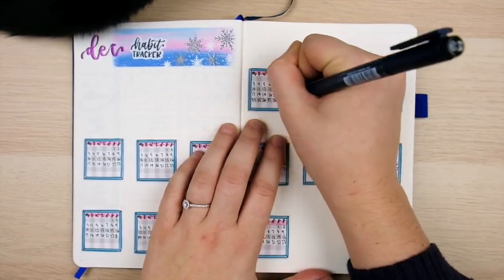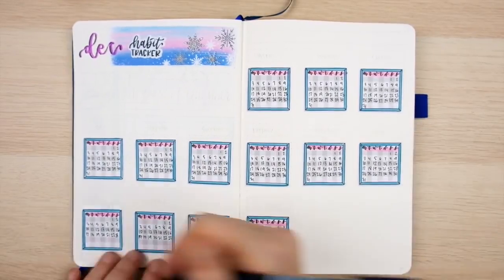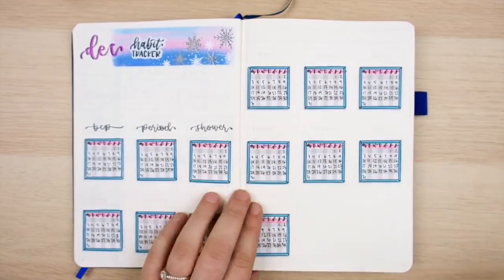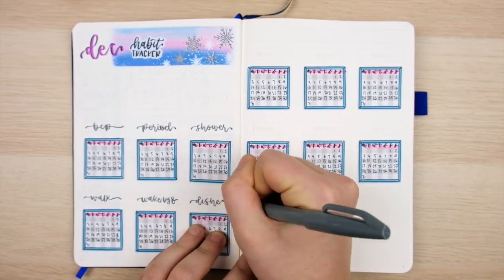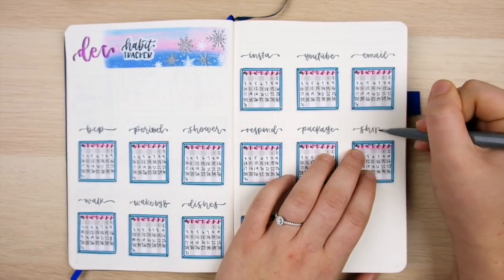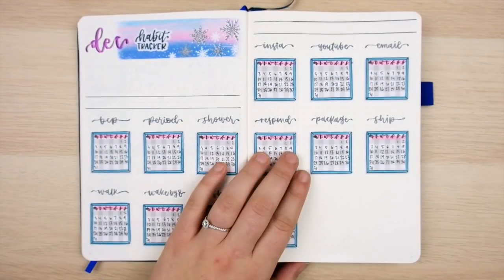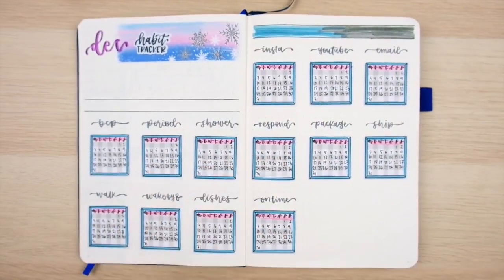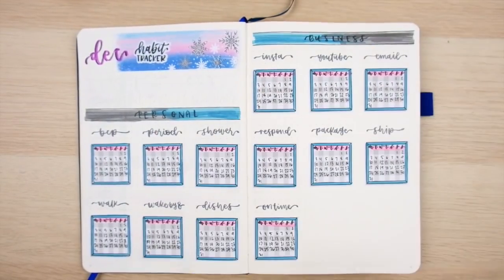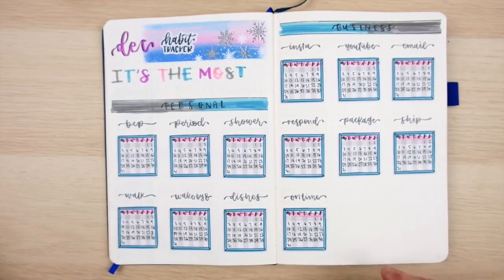After all was said and done, the effort was definitely worth it. I'm really happy with how this spread turns out, and it makes it easy to see each habit clearly and separately — more obvious if I'm neglecting something, and easier to see what day of the week I did each habit. I'm using the gray Pentel brush pen to write in my habits, since the soft pastel color scheme didn't need all-black lettering. I'm separating the tracker into personal habits on the left and business habits on the right, then finishing with another holiday lyric and a touch of sticker decoration.